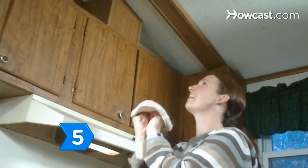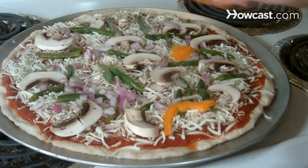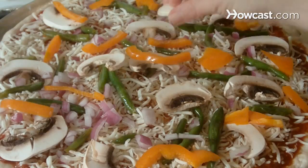Step 5. Trick them into eating healthy pizza by preparing it yourself. Add veggies and lean protein, and reduce the amount of cheese you sprinkle on top.